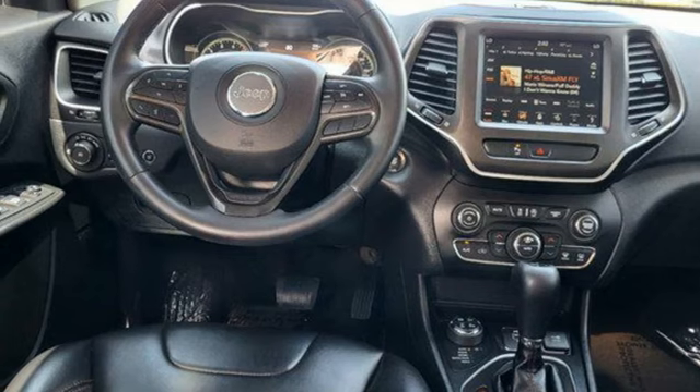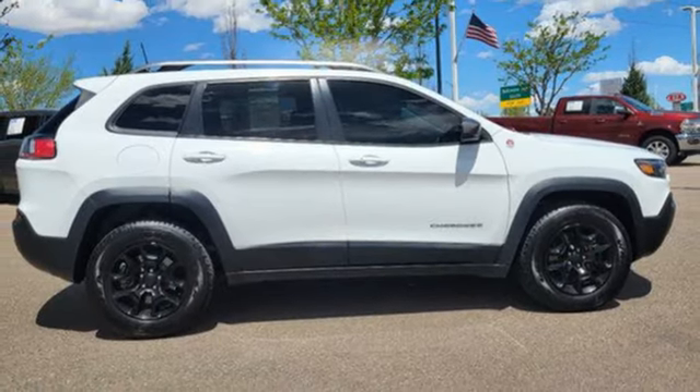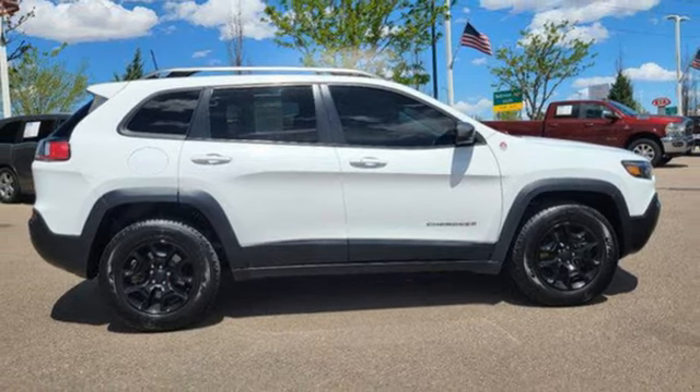Voice activation, front and rear tow hooks, four USB ports, and Apple CarPlay and Android Auto. Someone's going to drive this fantastic vehicle off the lot — should be you. Test drive it today.